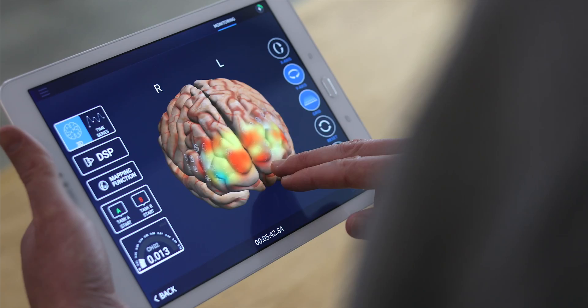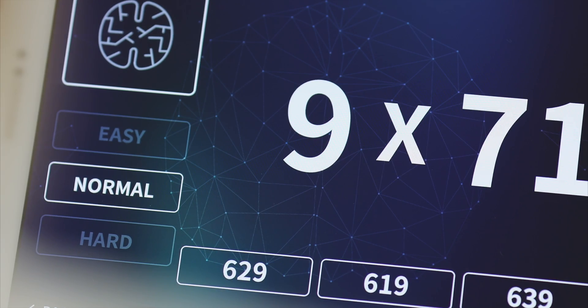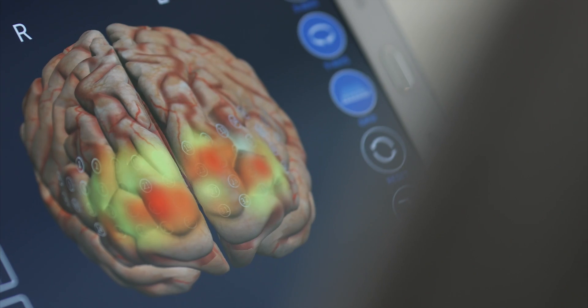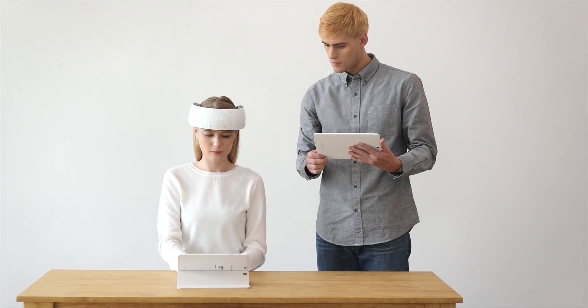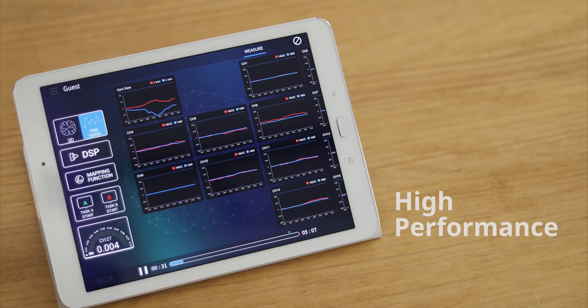Nursit monitors and records the brain functionality in real time. Brain functionality data from the prefrontal cortex gathered from over 200 channels is displayed on a tablet with high resolution. You can track brain functionality during a specific time frame by replaying the saved data.